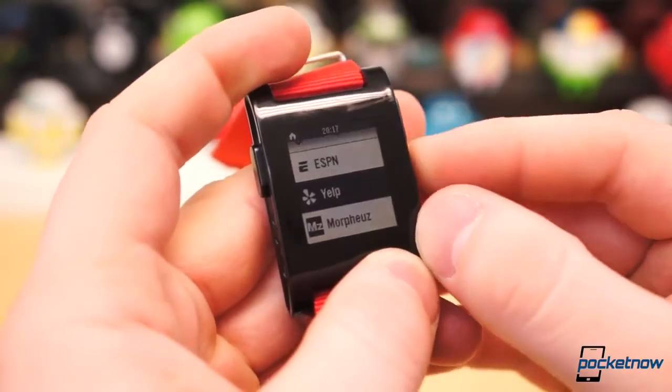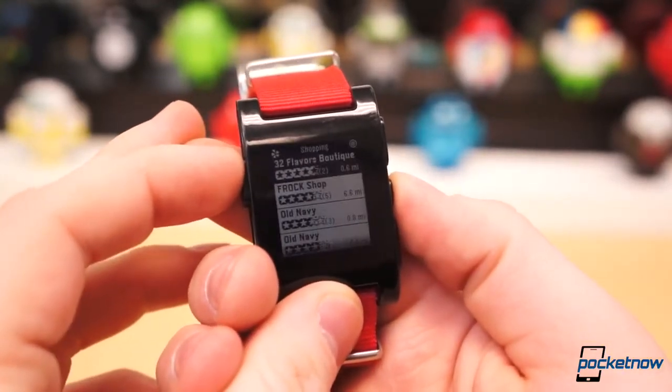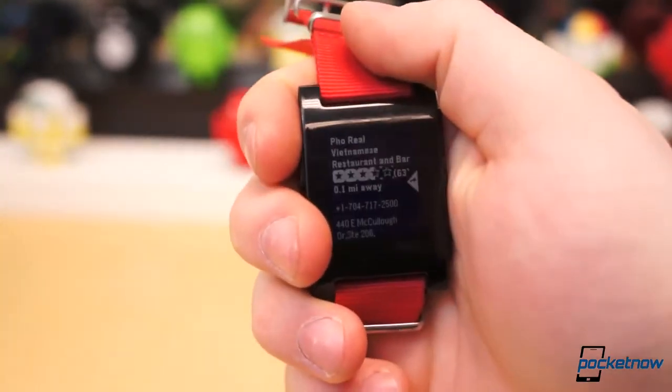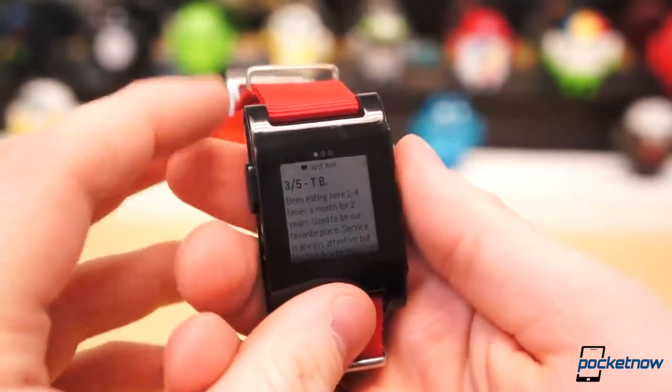With Yelp, you can get restaurant reviews straight on your wrist, as well as the ability to discover nearby nightlife, coffee shops, mechanics, drug stores, and shopping spots. If you have the Discover mode enabled while within the Yelp app, a flick of the wrist will pull a random nearby location whereby you can then get more information, such as reviews, the address, or contact number.